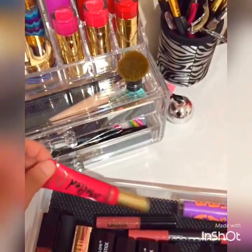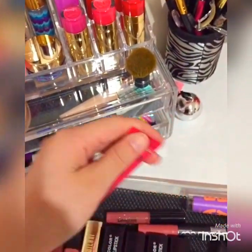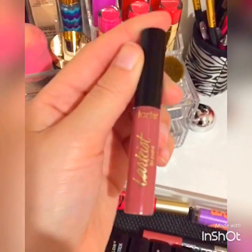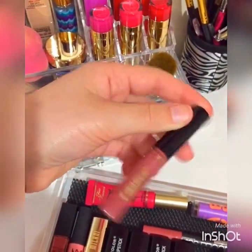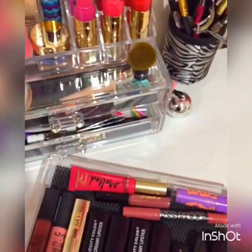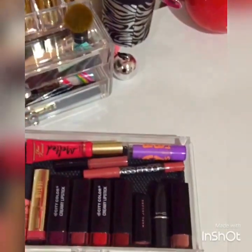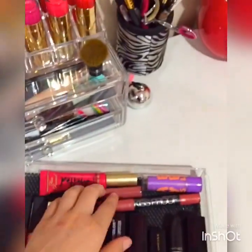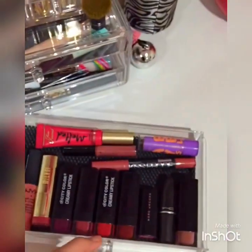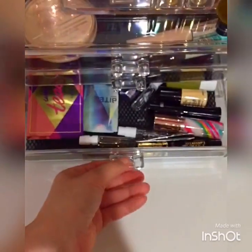Here I just have my Too Faced Melted lipstick in Melted Candy. And then one of my newest editions — it's the Tarte Lip Paint and I absolutely love this color, it's beautiful. This is actually coming up in a Sephora haul that I'm going to do soon. So yeah, these are my lipsticks — they're heavy!